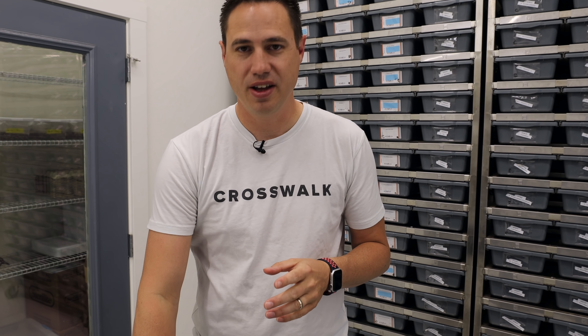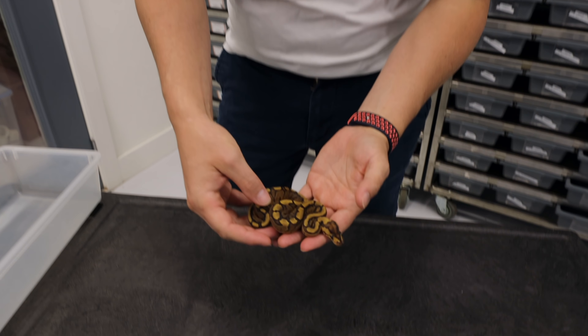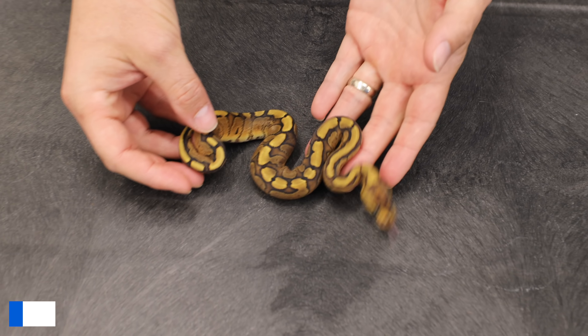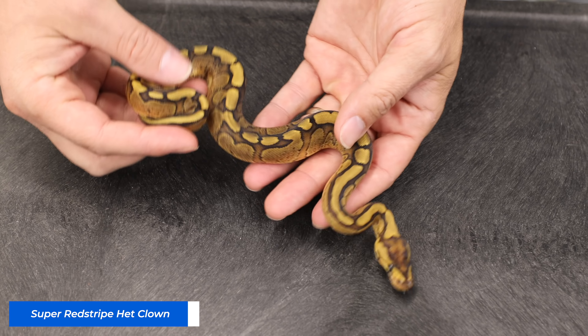Here's the first clutch, and this has the Super Red Stripes, which are so cool to see. Still not that many people are actually making the Super Red Stripes. And the cool thing is that these are also Clowns. So a Super Red Stripe female — she's absolutely beautiful.